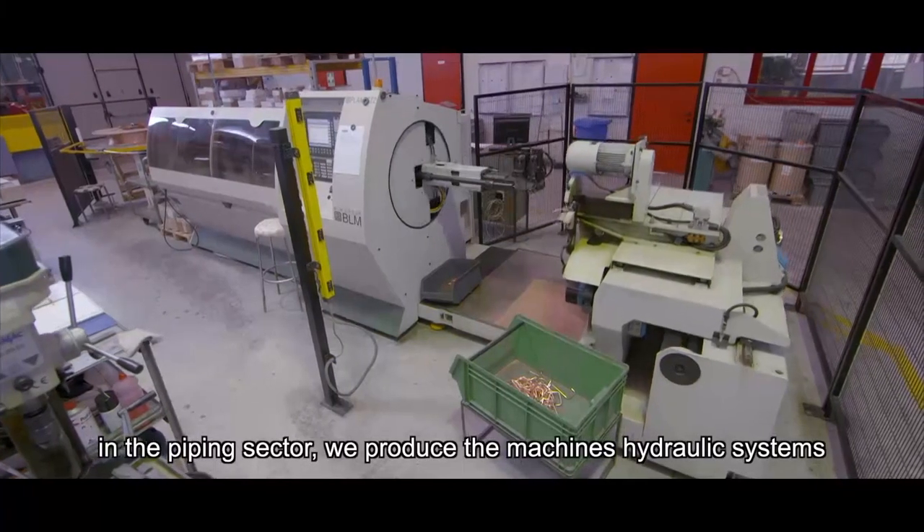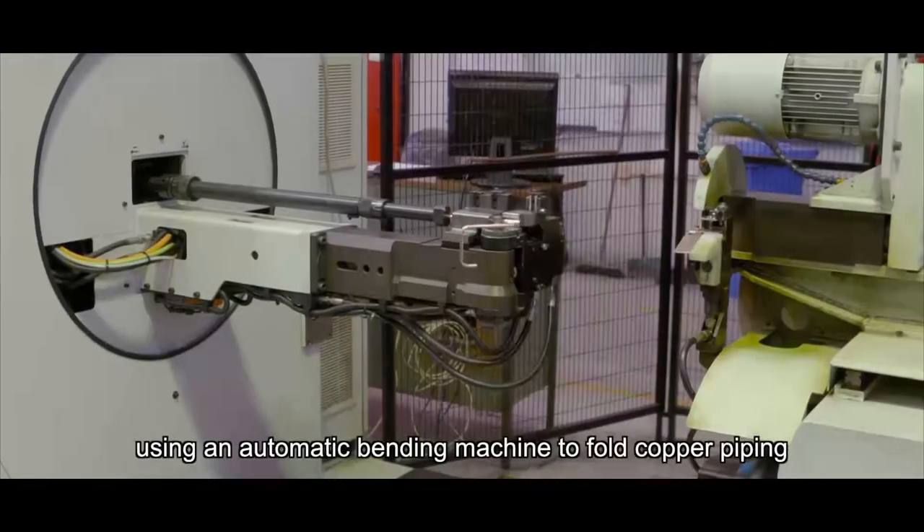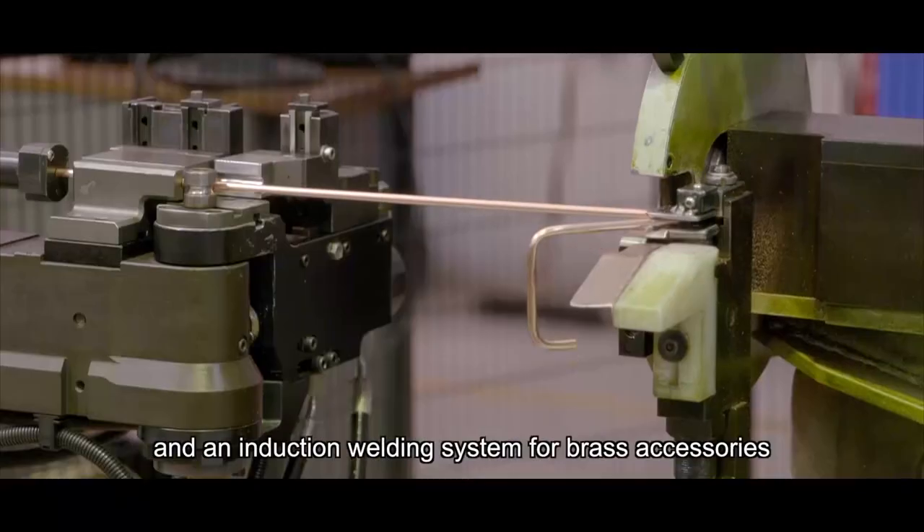In the piping sector, we produce the machine's hydraulic systems using an automatic bending machine to fold copper piping, and an induction welding system for brass accessories.